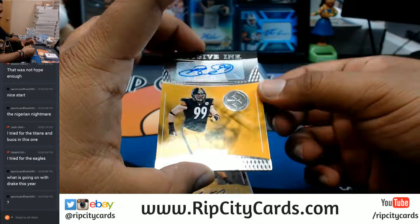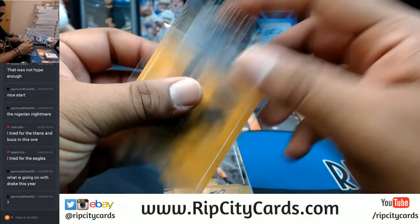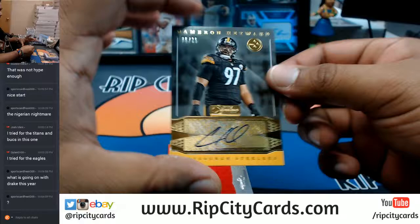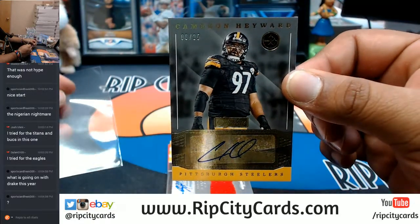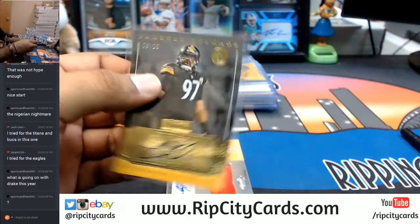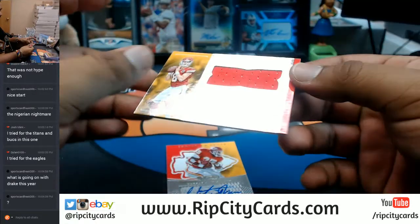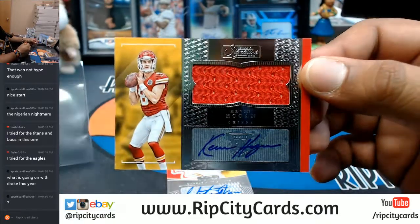For the Steelers, Brett Kiesel with the auto. Cameron Hayward, numbered 6 of 25, with the auto. Very nice.